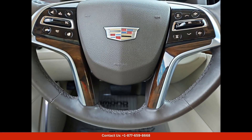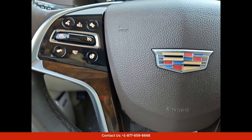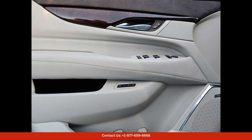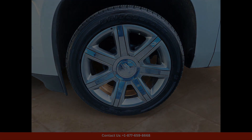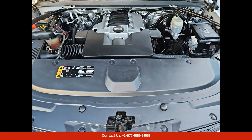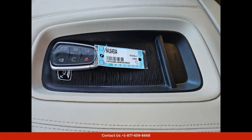With cutting-edge technology and advanced features, this Cadillac Escalade ESV Luxury offers a top-notch driving experience — from the high-end audio system to the intuitive touchscreen infotainment system. This vehicle is packed with all the latest amenities to keep you entertained and connected on the go.